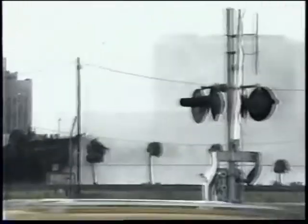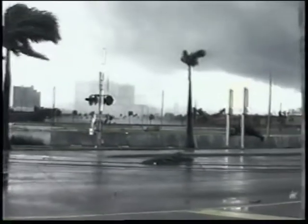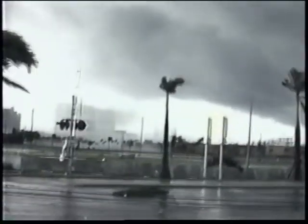The interesting thing, and it's important to remember, is that there's not always a visible connection of a condensation funnel from the ground all the way up to the cloud base.